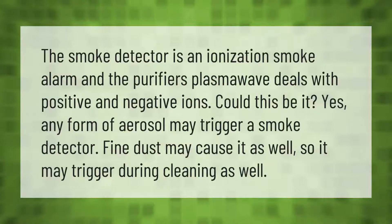The smoke detector is an ionization smoke alarm, and the purifier's plasma wave deals with positive and negative ions — could this be it? Yes, any form of aerosol may trigger a smoke detector. Fine dust may cause it as well, so it may trigger during cleaning.